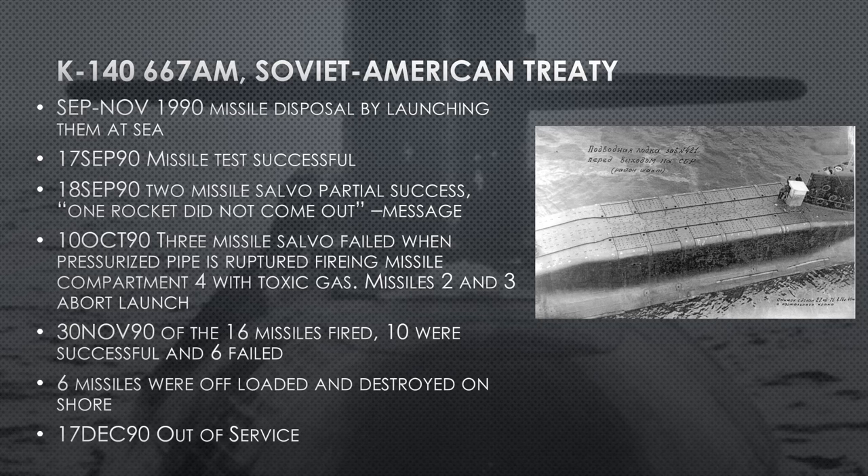The missile tests are successful. In 1990 they have a two-missile salvo with partial success — one rocket 'did not come out,' as the message says. They pull back into port, get the rocket out, and go back to sea in October 1990 with a three-missile salvo. That fails when a pressurized pipe ruptures during the firing sequence — compartment four fills with toxic gas. In November 1990 they go back out: of 16 missiles fired, 10 were successful and six had to be offloaded by crane in port and destroyed on shore. She is currently out of service as of end of year 1990, in concurrence with the Soviet-American treaty.